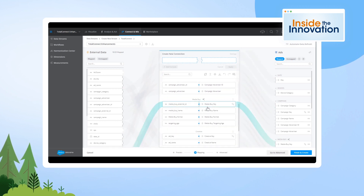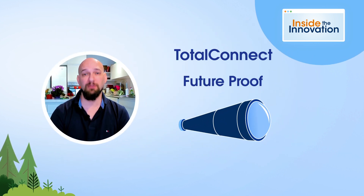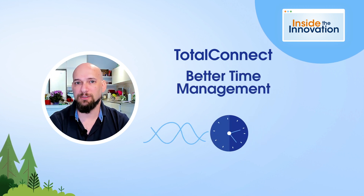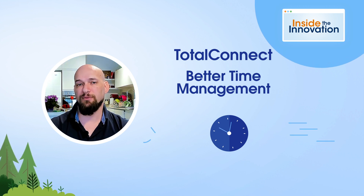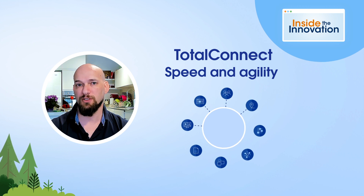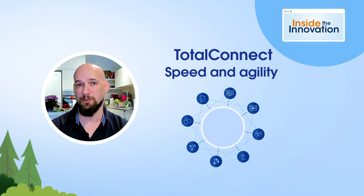The good thing about Total Connect is it future-proofs your organization, even if you need to add new data sources. We like to think of the Datorama solution as a paradigm shift in time management. The top-line business benefit is the speed and agility with which business users can integrate new data sources with the rest of their marketing data.